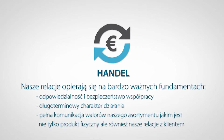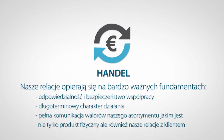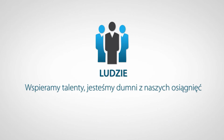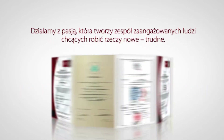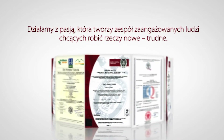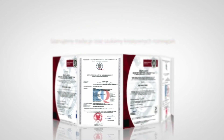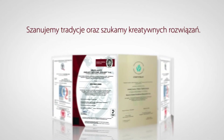We offer full communication of the value of our product range — which is not only the physical product itself, but also our relationship with the customer. We promote talents and are proud of our achievements. We work with passion, which makes us a team of committed people striving to do new and difficult things. We respect tradition and look for creative solutions. Who are they?